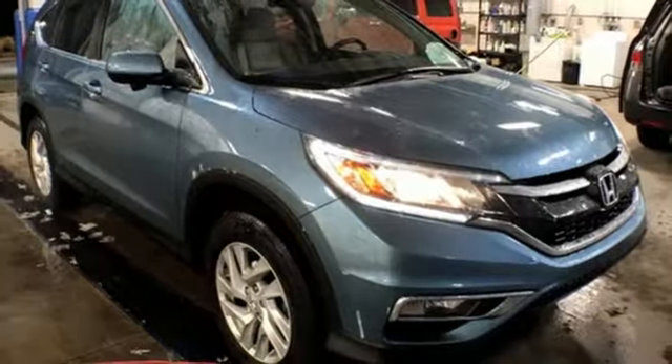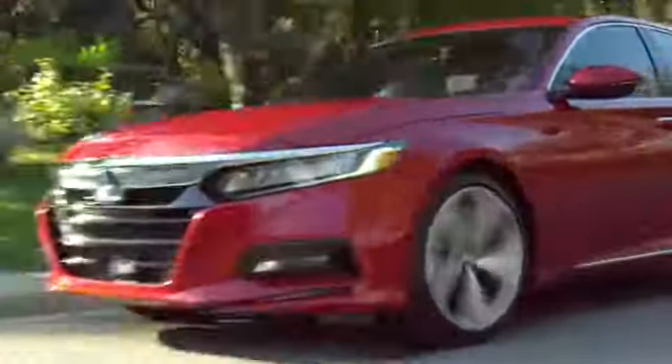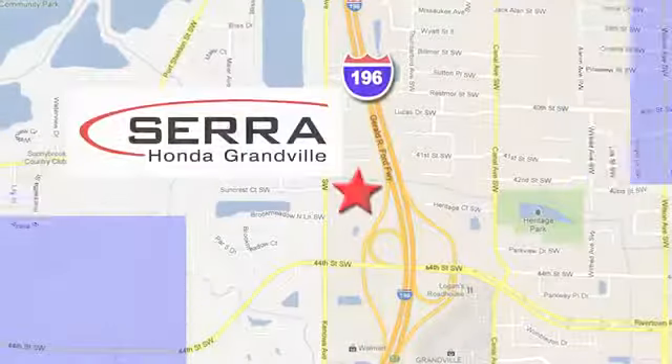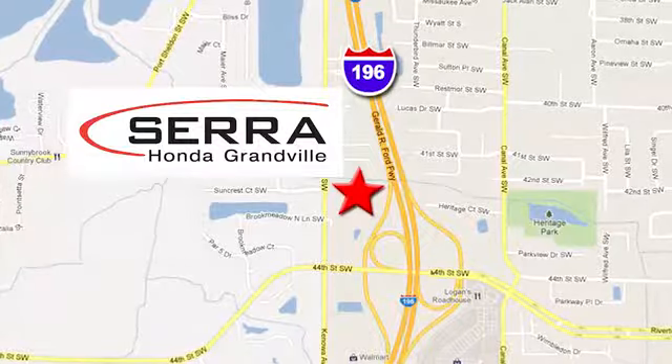Every Honda is designed with a driver in mind. Hurry in today for a test drive. For the best dealership experience of your life, come to Sarah Honda Granville. We're easy to find — just one mile west of the Rivertown Crossings Mall in Granville.